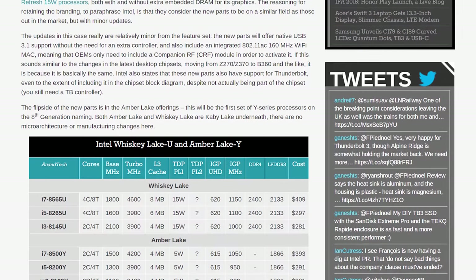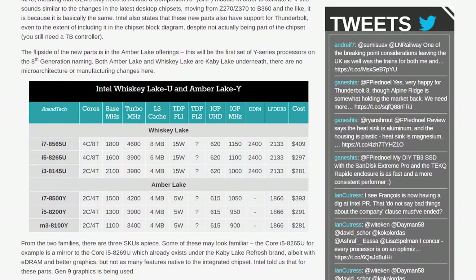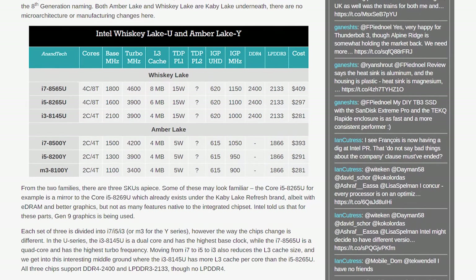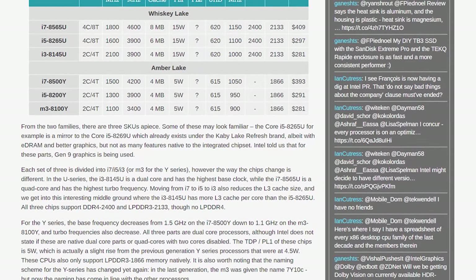As for Amber Lake, these are the first 8th gen Y-series parts, packing a 5-watt TDP. Originally the plan was to have 10nm Canon Lake as Y-series parts, but due to delays that never eventuated. So what we have instead are Amber Lake: three 2-core 4-thread CPUs with UHD 615 graphics, but again just basic clock speed boosts to older 7th gen Kaby Lake parts. The Core i7-8500Y, for example, jumps to a 1.5GHz base and 4.2GHz boost compared to 1.3GHz base and 3.6GHz boost for the Core i7-7Y75, with similar bumps for the Core i5-8200Y and Core M3-8100Y. We'll have to wait and see whether there is any real-world difference in sustained clock speeds and actual power draw.